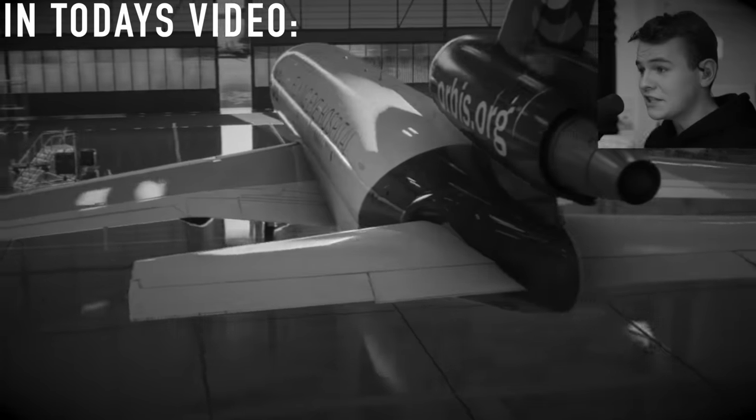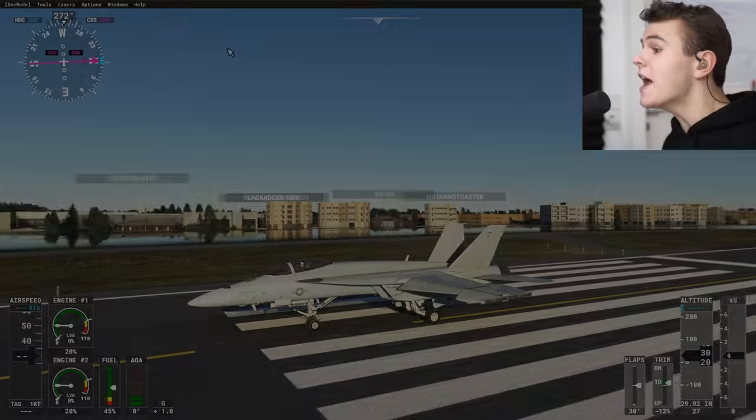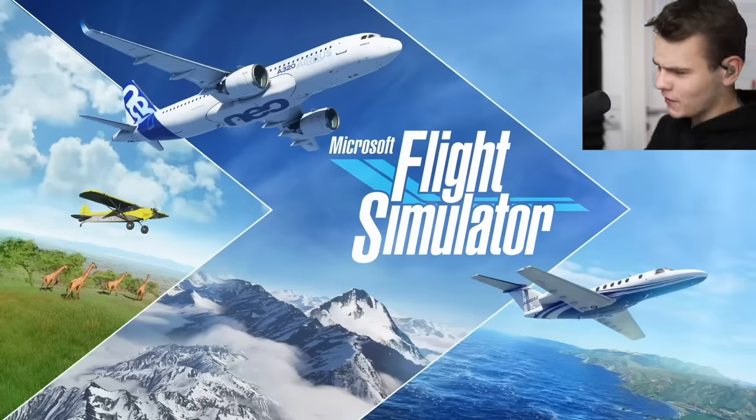Welcome back everybody to the channel. In today's video, let's talk about the most useless update of Microsoft Flight Simulator 2020.